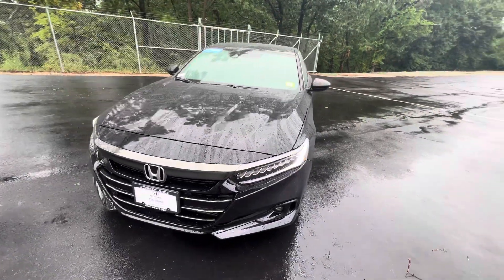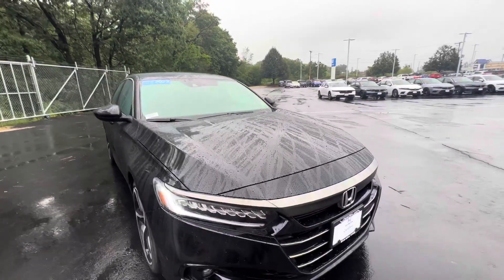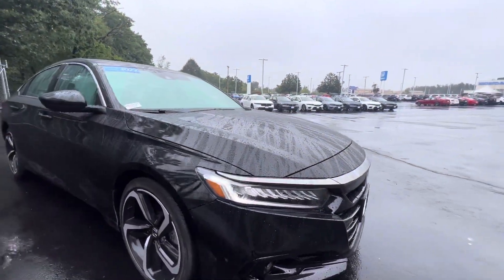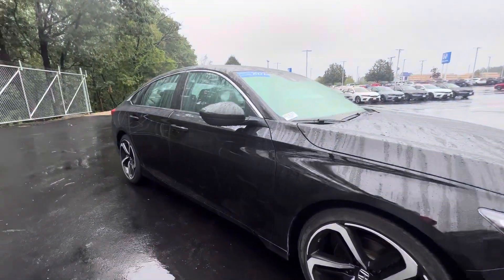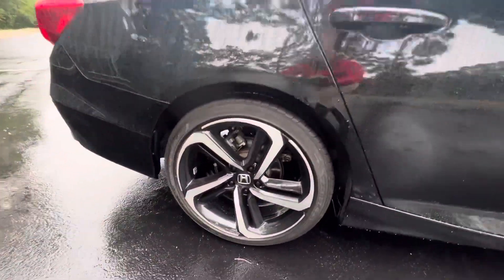Good morning, it's Brittany from AutoFair Honda here to show you the 2022 Honda Accord Sport. Got this really nice black color, LED headlights, and sharp body lines, as you can see. Dual-tone laser-cut rims with the Honda emblem.